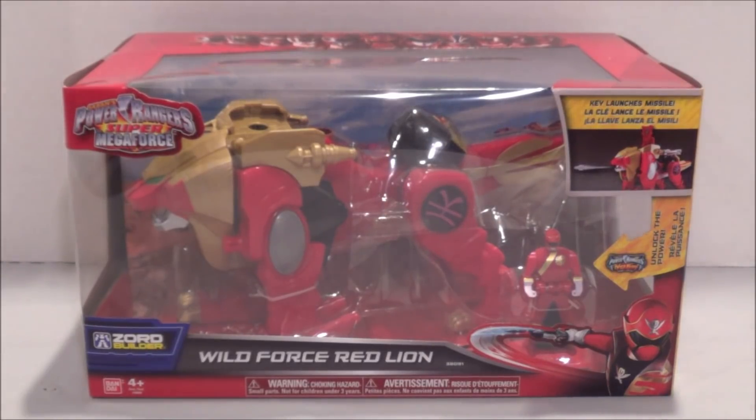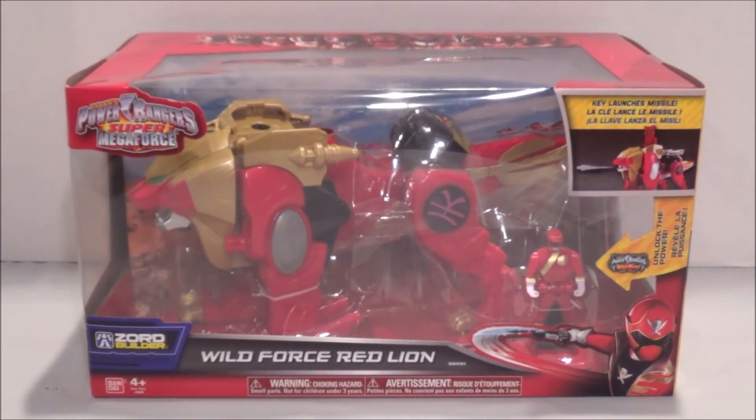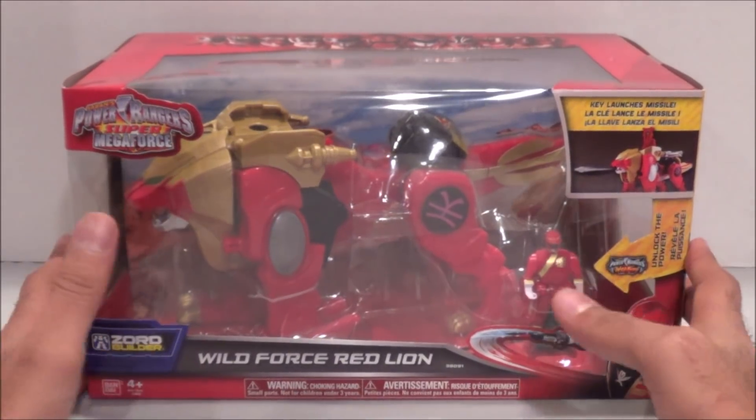Hey everyone, Hasan here with another Power Rangers Super Megaforce review. This is something I found at Toys R Us recently and I'm very excited to do this review. It's the Wild Force Red Lion. I've been really wanting to get more of the Zords for Super Megaforce, and right now they're kind of hard to find, but the lion finally started popping up at Toys R Us.